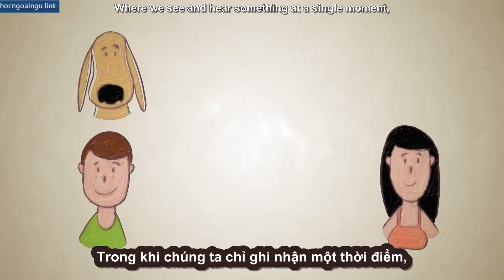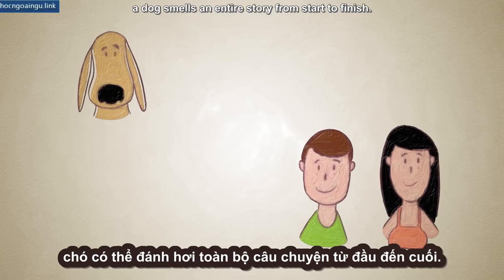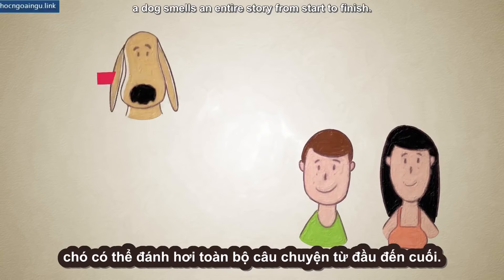Where we see and hear something at a single moment, a dog smells an entire story, from start to finish.